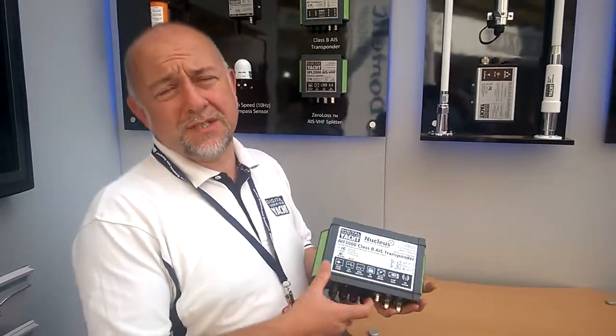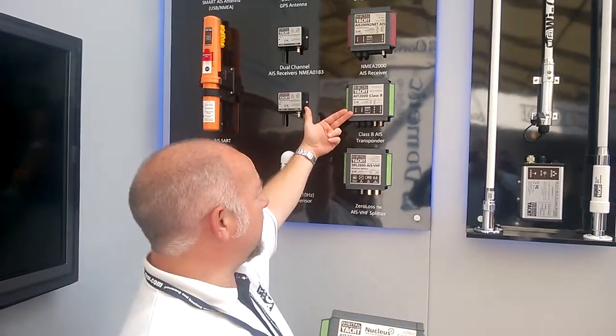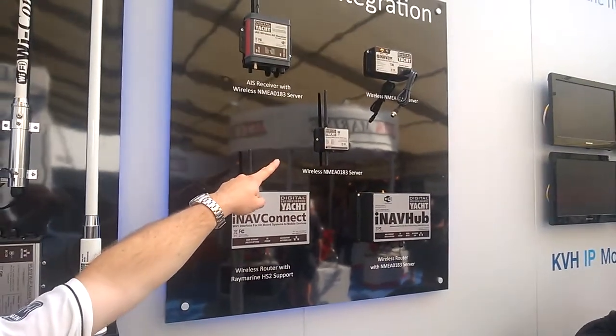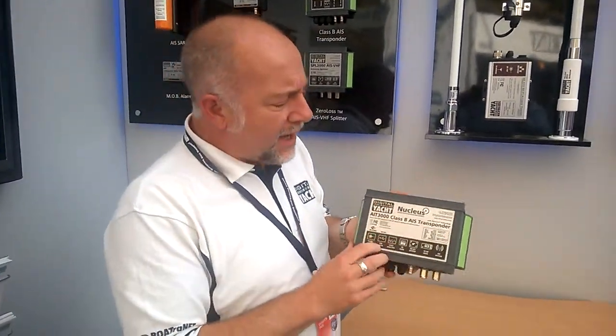The AIT3000 is basically a combination of three of our existing products: the AIT2000 Class B Transponder, the SPL2000 Splitter, and the WLN10HS Wi-Fi NMEA Server. What we've done is squeezed all three of those products into the AIT3000.